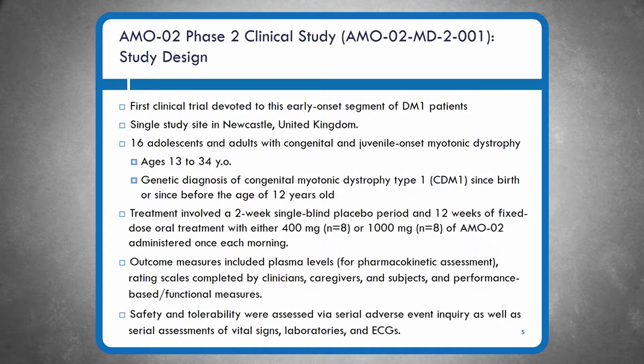The study design involved a single-blind placebo lead-in with a 12-week treatment period of fixed dose — either 400 milligrams administered orally once each morning or 1,000 milligrams. Outcome measures included plasma levels for pharmacokinetic assessment, rating scales completed by clinicians, caregivers, and patients themselves, and performance-based functional measures. We also did the usual sweep through safety and tolerability, including vital signs, laboratory values, and ECGs.